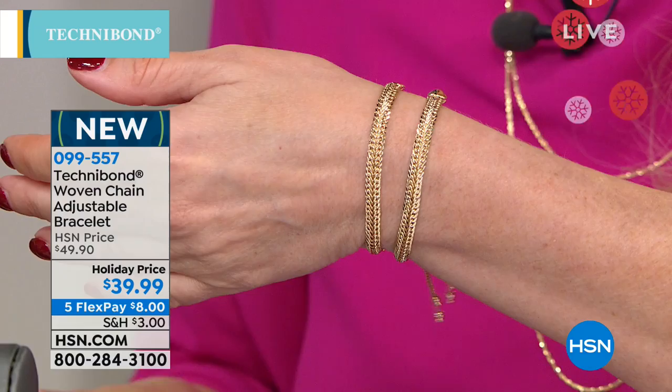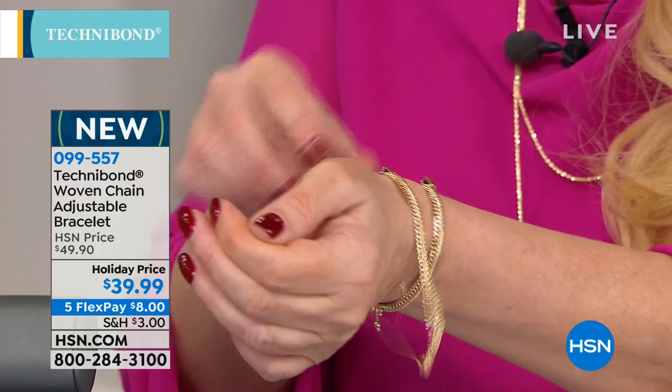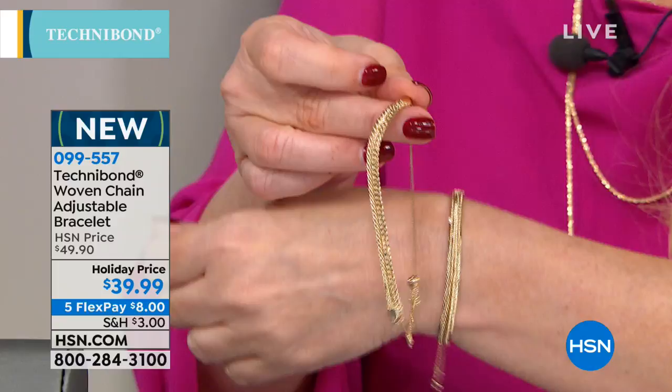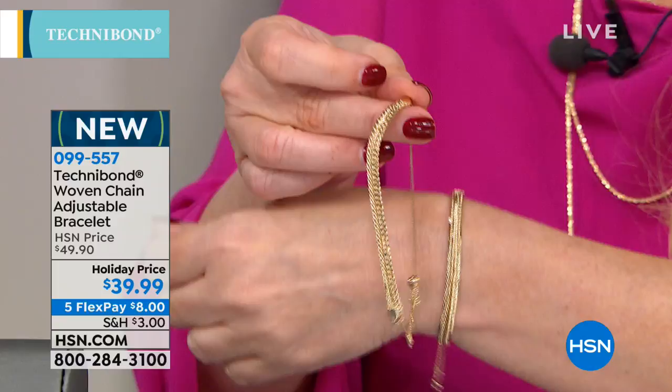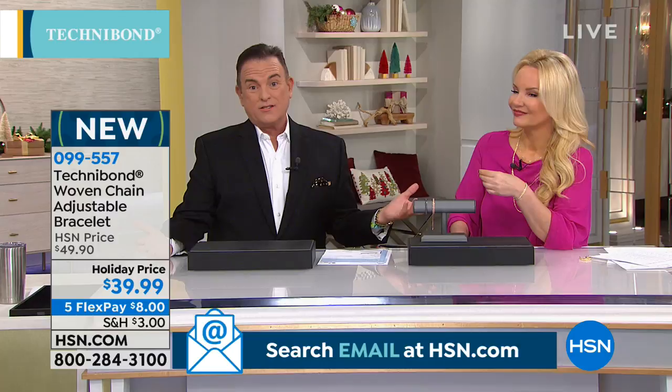We actually made a mistake last time and left a gold bracelet on the tray thinking it was Technobond. This one's stamped 14-karat — but you would have never known that. We regulate the color so that it looks like 14-karat gold, but it's a higher-karat fineness required for electroplating. It's the perfect marriage between gold and silver. No one knows.